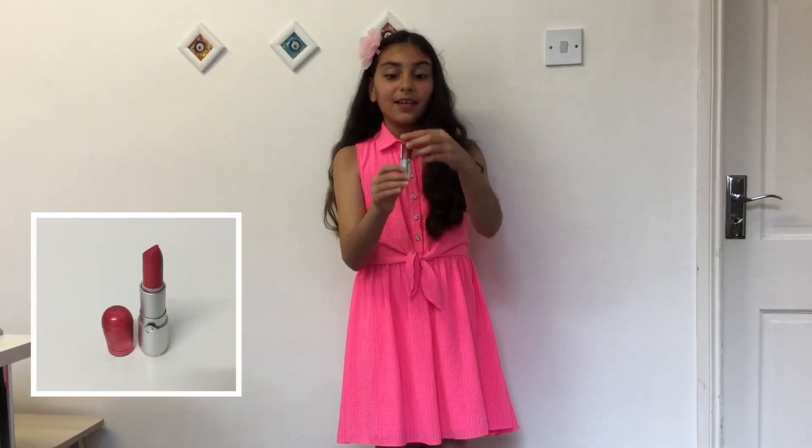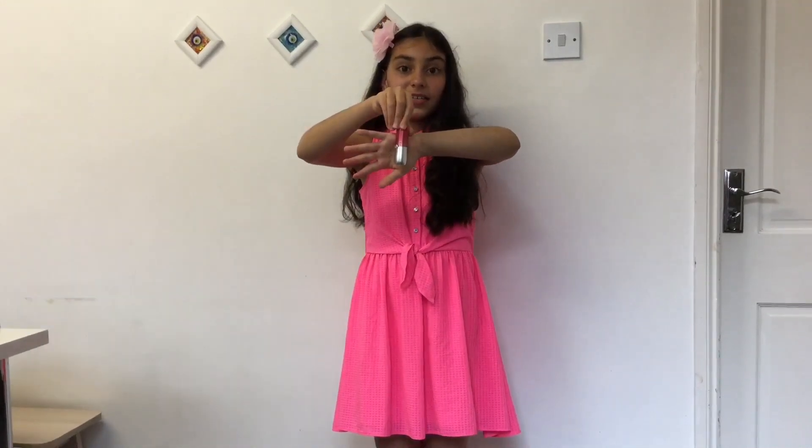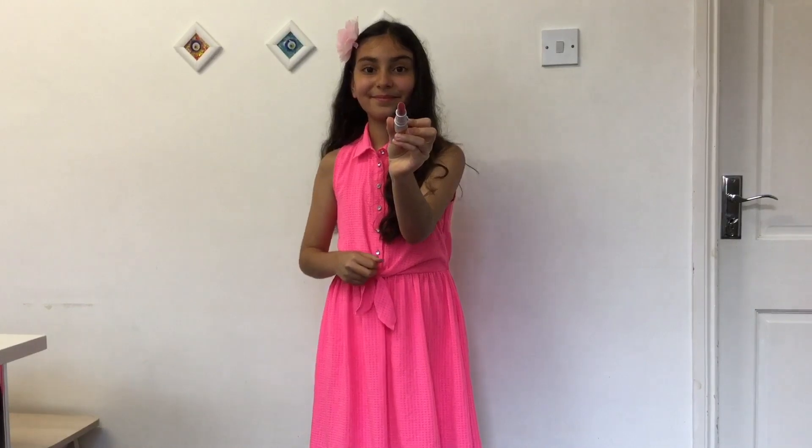Next I'm going to be moving on to my makeup. This is a lipstick and the color is hot pink. I got it from Essence — this is how the color looks like.